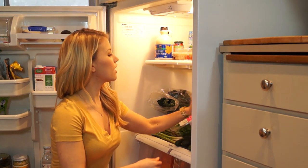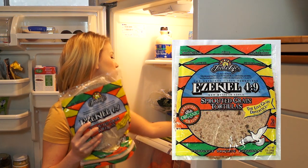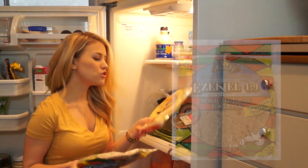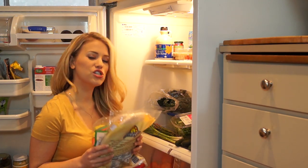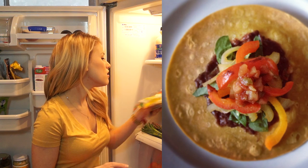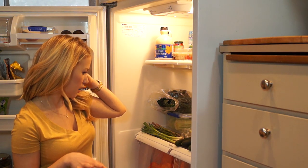We also have some tortillas here. We have Ezekiel sprouted green tortillas and then we also have the brown rice tortillas as well. I love whipping up some tortillas — these are fantastic for a quick lunch. Take one of these babies, add some hummus or some avocado, maybe mash up some beans, some veggies, and call it a lunch.